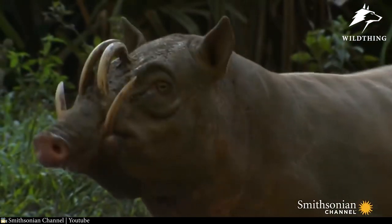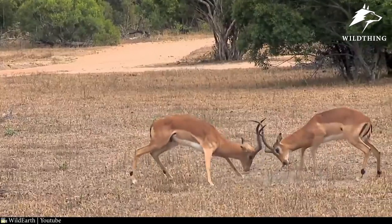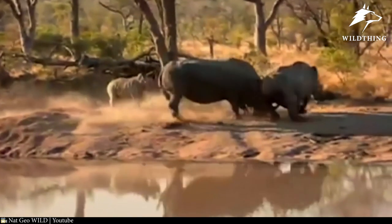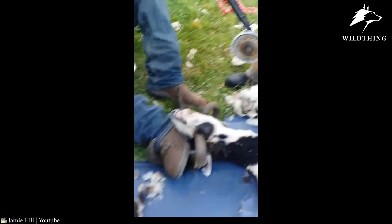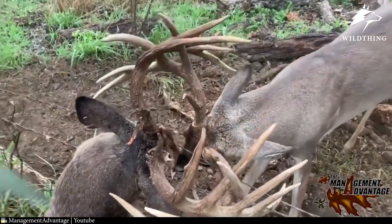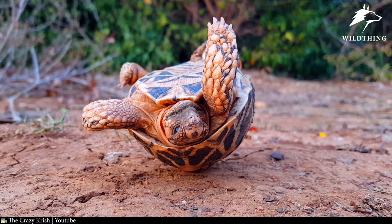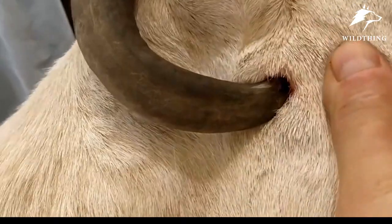Welcome back to Wild Thing. Dear friends, nature has given animals some body parts so that they can defend themselves, get food, and look cool. But sometimes those same body parts can hurt an animal so badly that it can easily lose its life. How exactly? Be sure to watch this episode to the end.